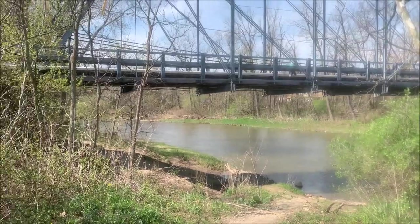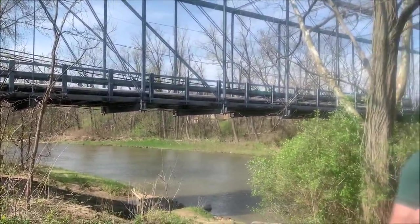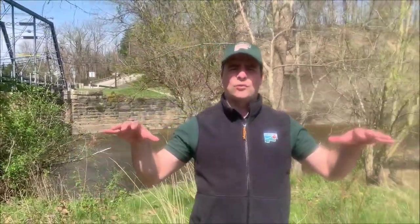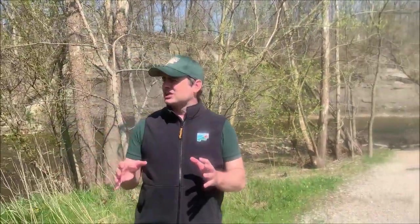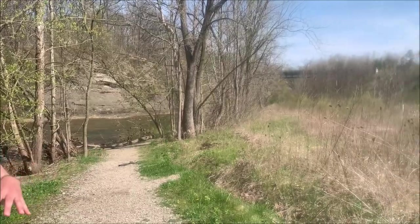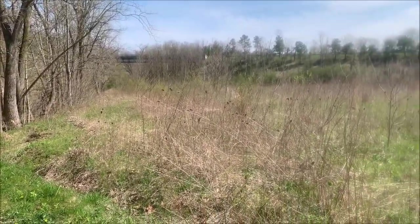That is exactly why we are here at Pleasant Valley Park today. This is one of the newer parks in the Lake Metro Park system. We acquired the land in 2007 along with the help of the Chagrin River Watershed Partners. Prior to that, this area was a commercial nursery, and I want to talk a little bit about what it takes to take land that's been in use by an industry for quite some time and sort of revert it back to its original purpose.